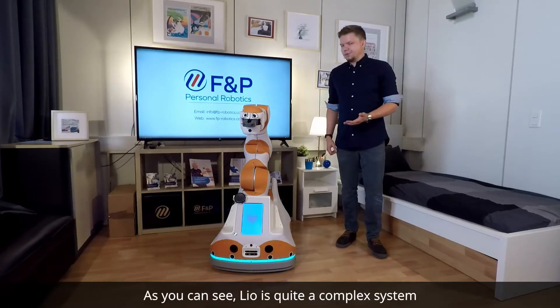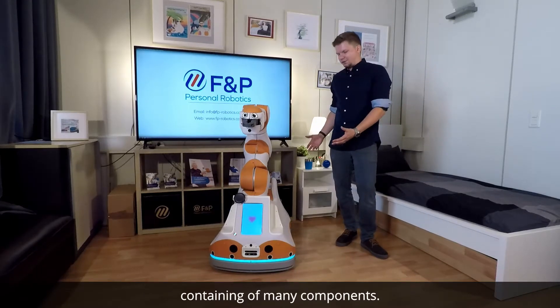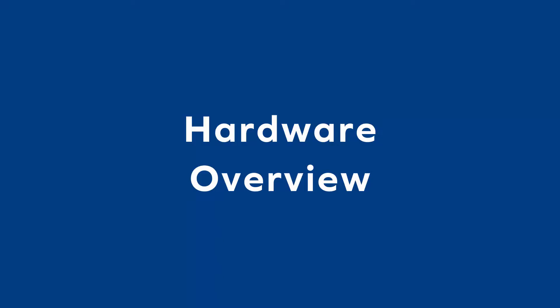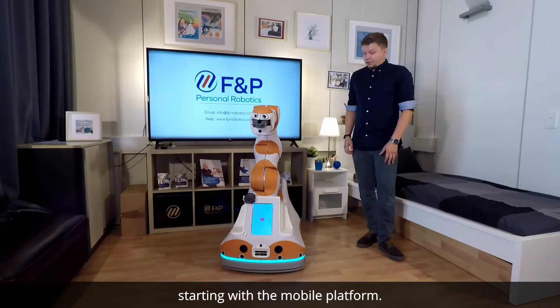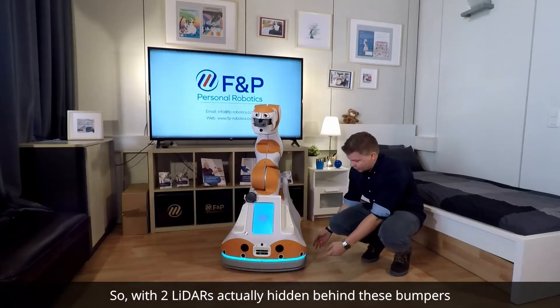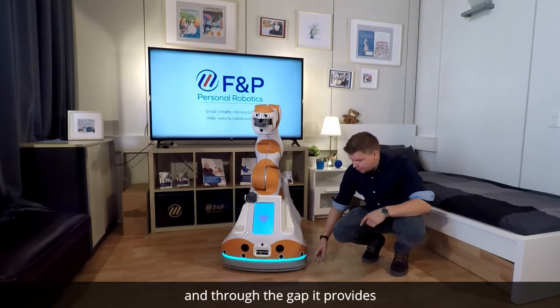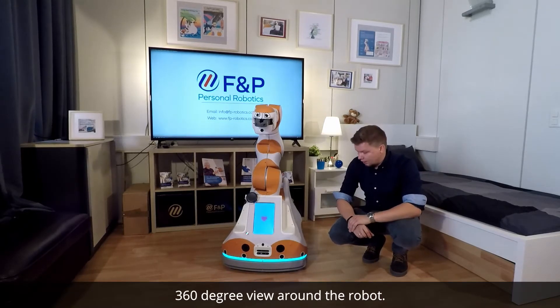As you can see, LEO is quite a complex system containing many components. Let's take a look at the robot in more detail, starting with the mobile platform. For autonomous navigation there are a number of sensors — two lidars hidden behind the bumpers, and through the gap it provides a 360-degree view around the robot.